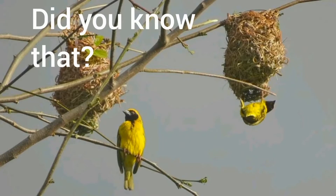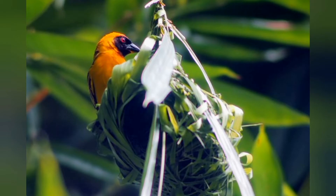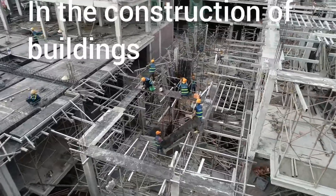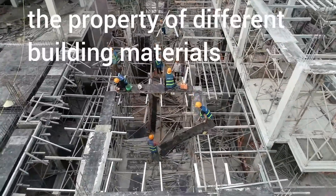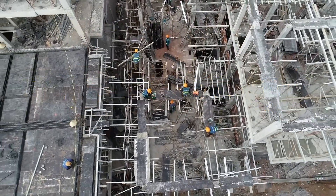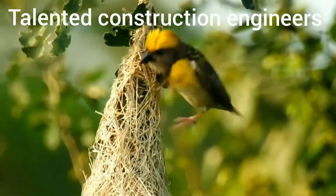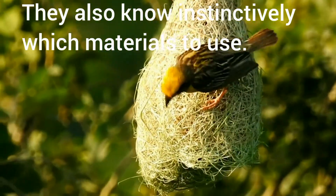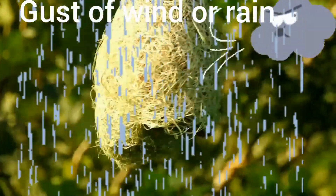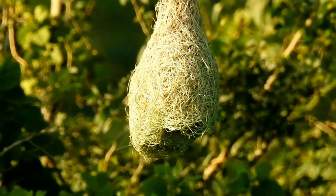Did you know that these birds are nature's engineering marvels, without a degree of engineering from any university? In the construction of buildings, engineers consider the property of different building materials and how they can withstand compression, pressure and tension — called the tensile strength. Well, these birds are also talented construction engineers. They know instinctively which materials to use. The well-designed nest helps the birds protect them from gusts of wind or rain. The nest has two chambers: one for the parents and another for laying eggs.